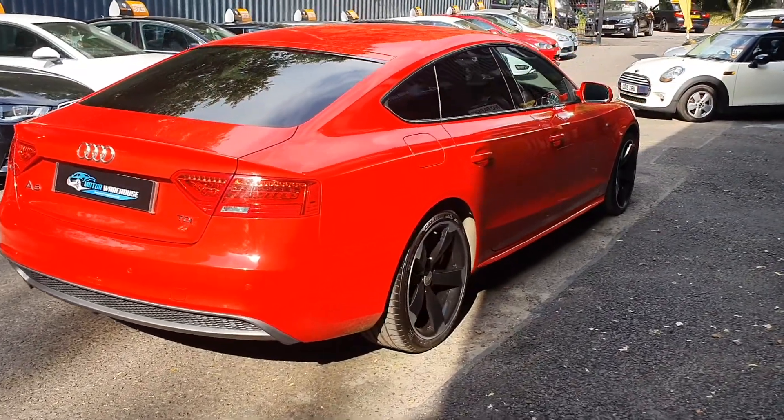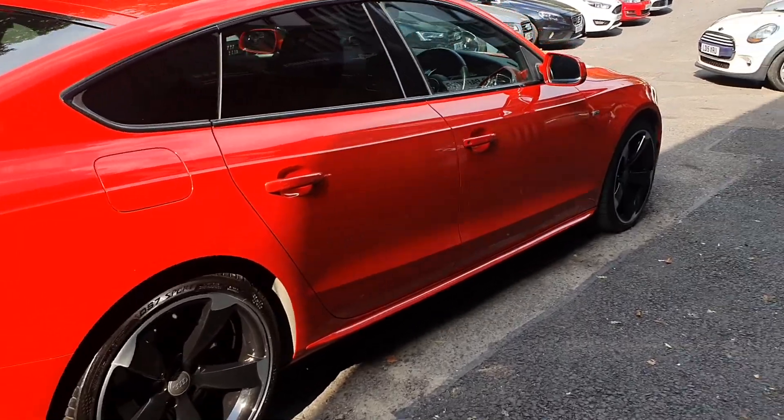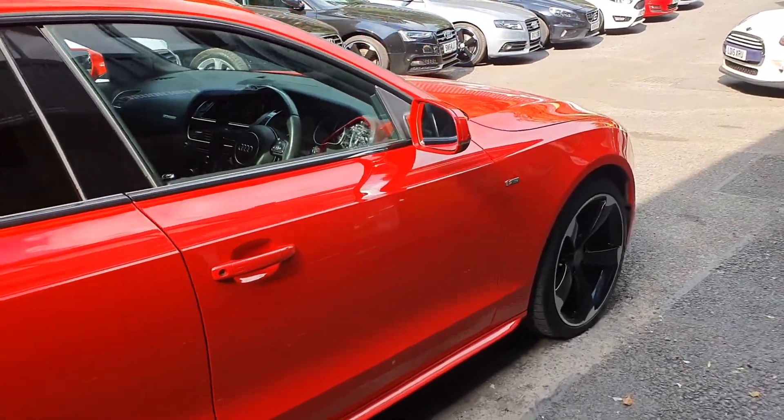Now with this being a 2014 A5 in the 2.0-litre TDI model, only £30 a year road tax, and the MPG combined is 60 miles to the gallon.